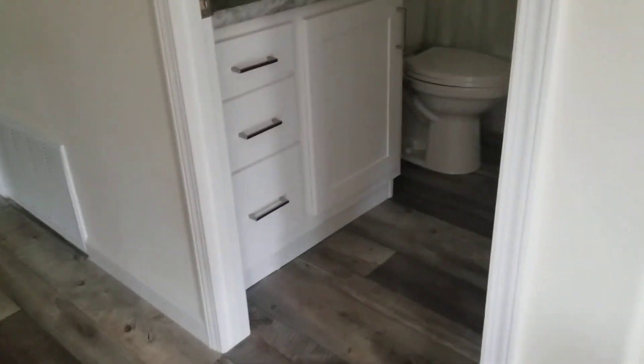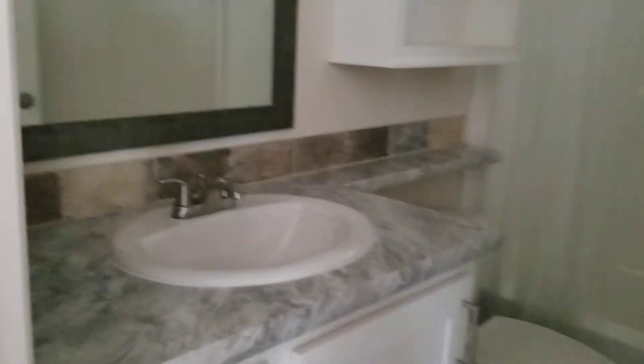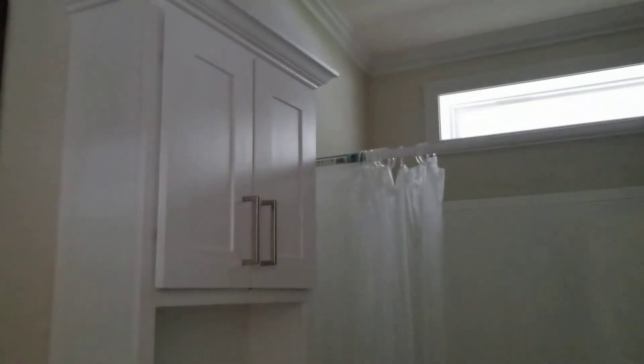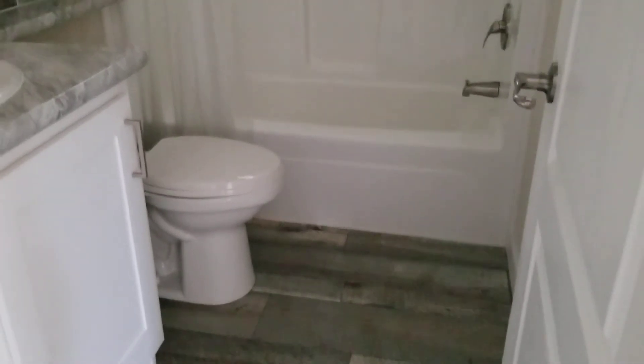There's no electricity here guys, so I'm sorry if it's a little dark — but that just gives you more of an excuse to come in and check out our homes in person, right? This is the guest bathroom. All of our guest bathrooms always have a tub, and our master bathrooms always have a stand-up shower with some seating area.